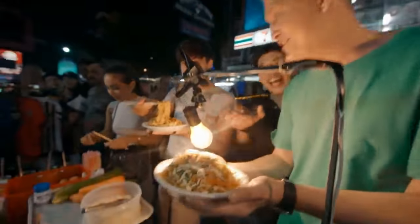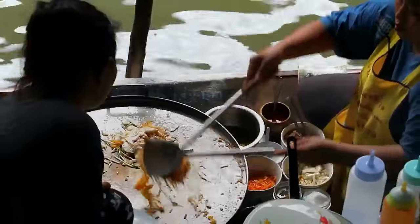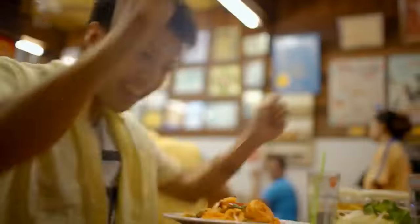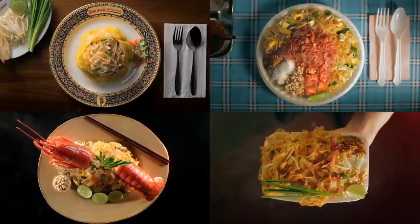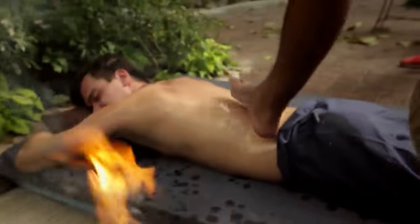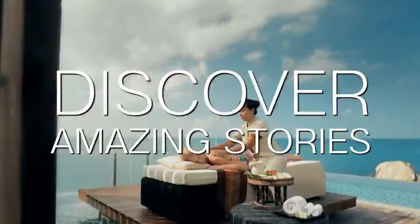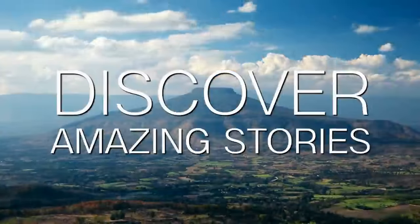Order Pad Thai anywhere — on the streets or in a fancy restaurant, eat it on land or on water, everywhere in Thailand. This is the story of Pad Thai. There are thousands of other stories to discover. Discover your amazing stories in amazing Thailand.